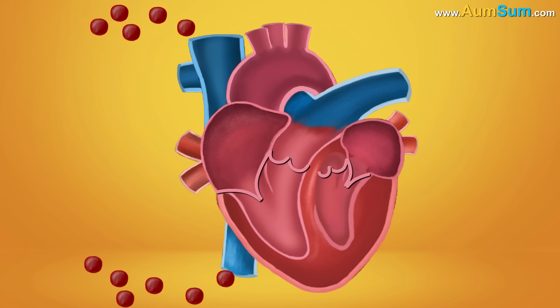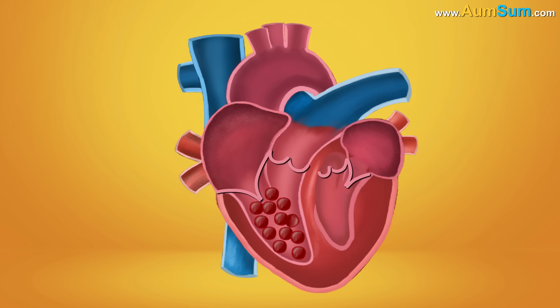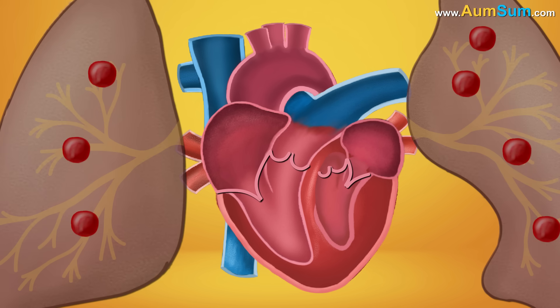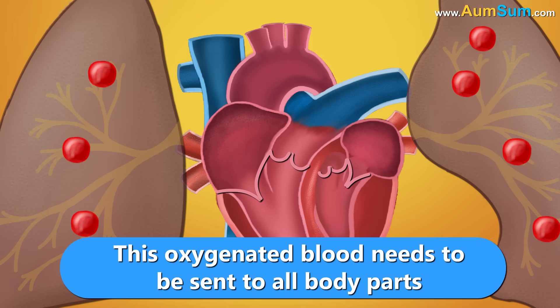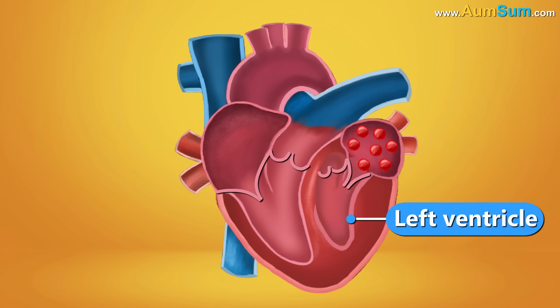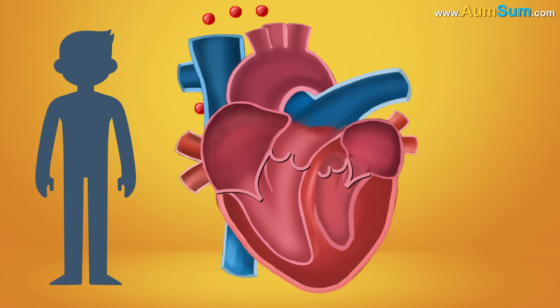Let's understand this movement. From the different body parts, deoxygenated blood is collected and brought to the heart. It enters the right atrium through blood vessels called the superior and inferior vena cava. This deoxygenated blood now moves into the right ventricle. In order to purify the blood, it is sent to the lungs via the pulmonary artery. In the lungs, the blood is purified — carbon dioxide is removed and oxygen is added. This oxygenated blood is then taken back to the heart through the pulmonary veins into the left atrium, from there it flows into the left ventricle, and finally through the aorta it leaves the heart and is sent throughout the body.